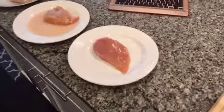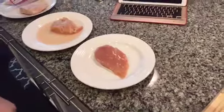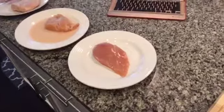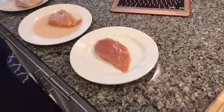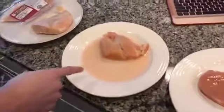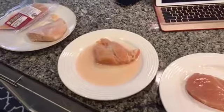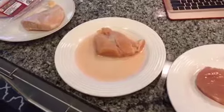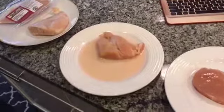So chicken number one, this guy right here, grew up in a nice quiet town in the Amish countryside of Pennsylvania. He lived a nice life, great diet, plenty of fresh air, and this is how he turned out. Now, this guy didn't have as fortunate of a lifestyle. He grew up in a very tough environment, didn't have many advantages in life, and was pumped full of all kinds of things, which is pretty evident right here.